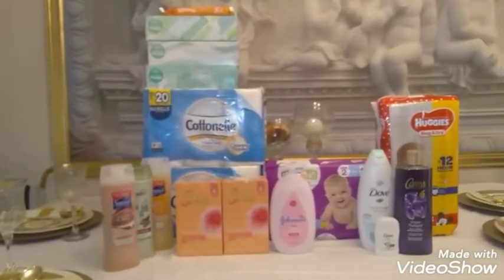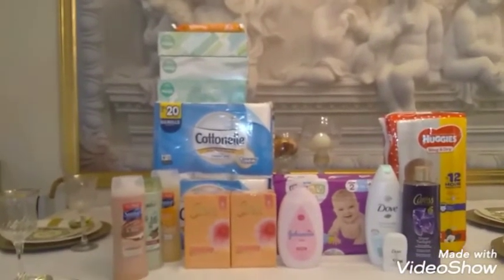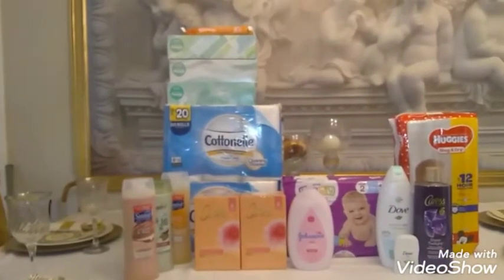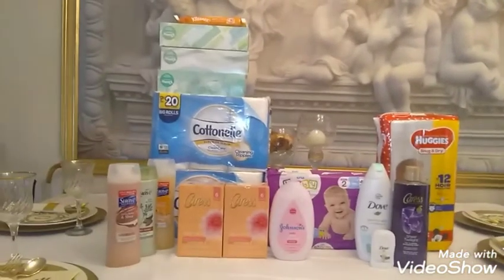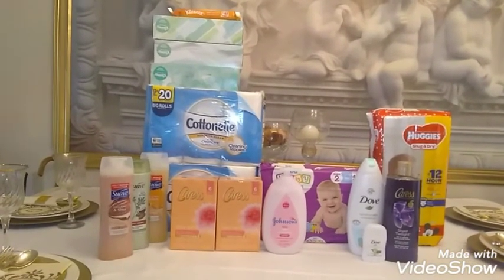I done this deal yesterday — my total was like $9 and something. I did it again today, but a little different because I was missing my $2.50 off coupons. So today I ended up paying $13, which is still a great deal. They had Cottonelle on sale, 2 for $10 this week.